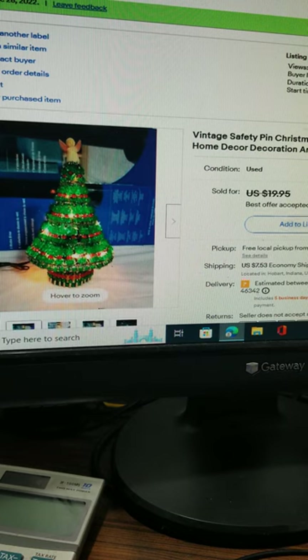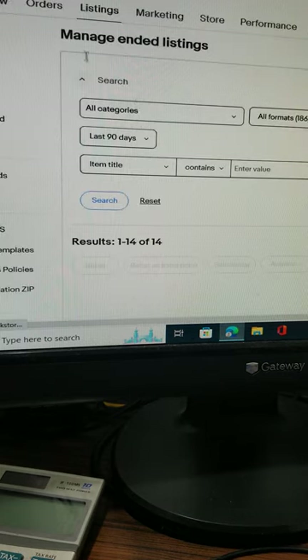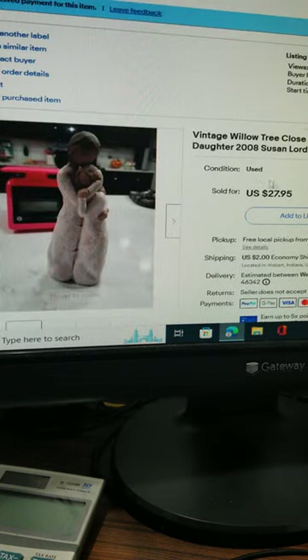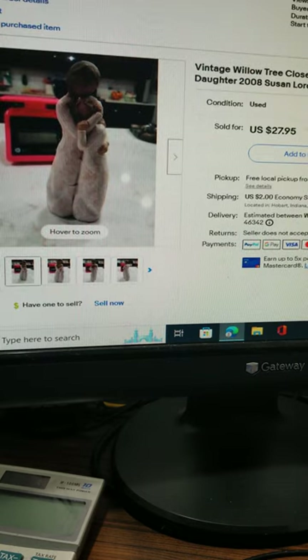This safety pin tree with lights in it sold for $17 plus shipping. This Willow Tree figure — the mother-daughter piece from 2008 — sold for $27.95. I only charged them $2 shipping as they're a repeat buyer.